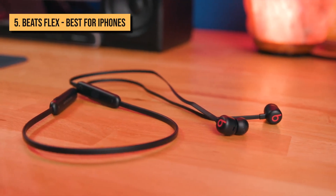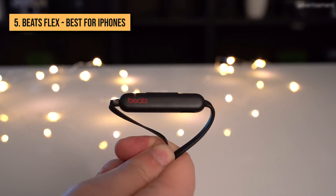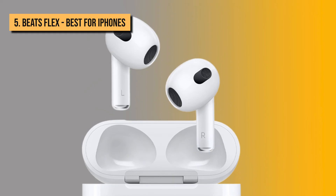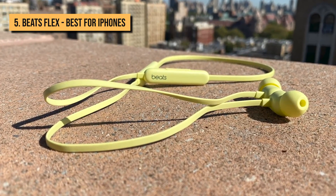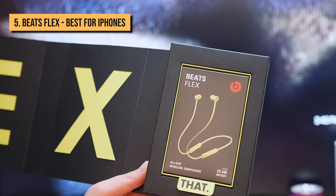Number 5: the Beats Flex. You may have forgotten, but Apple bought Beats a few years ago for a lot of money. And while the company puts most of its efforts into the AirPods and AirPods Pro, it hasn't completely forgotten about the Beats brand. The new Beats Flex is basically a tweaked pair of Beats X at a lower price point.